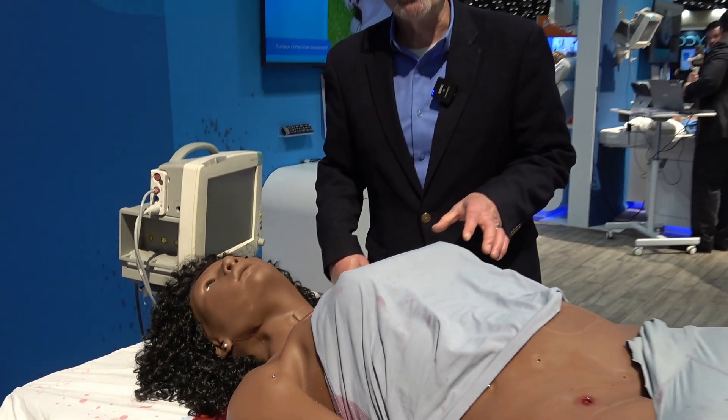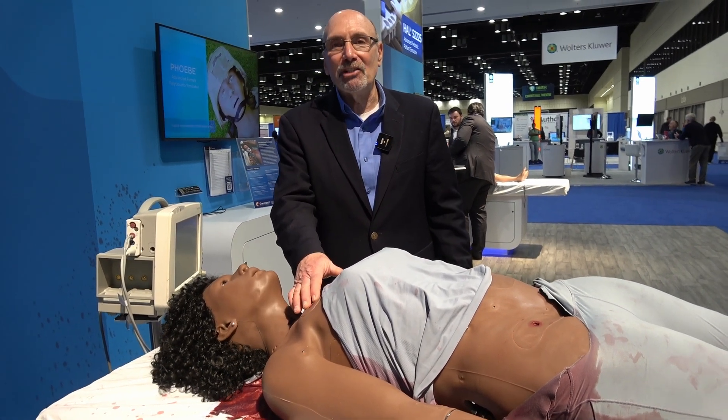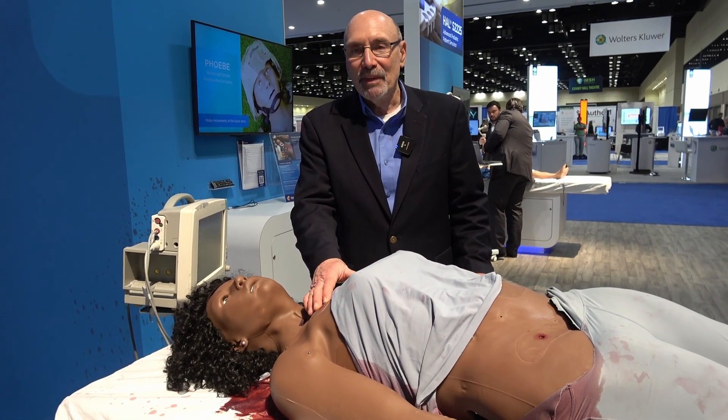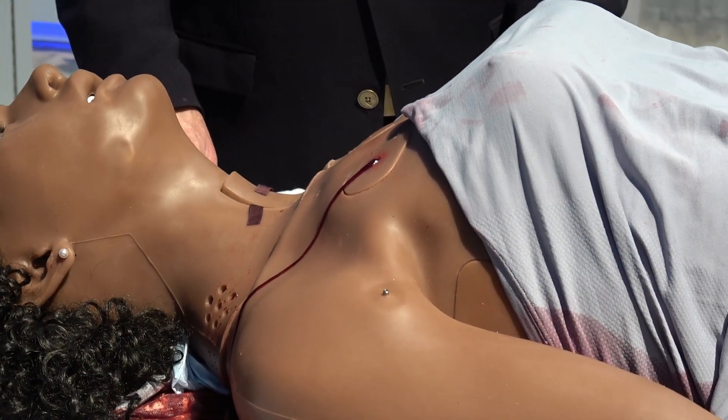In addition to her headache and traumatic brain injury, Phoebe also has a major injury here — she has a sucking chest wound. This chest wound will actually bleed and suck as Phoebe continues to breathe.